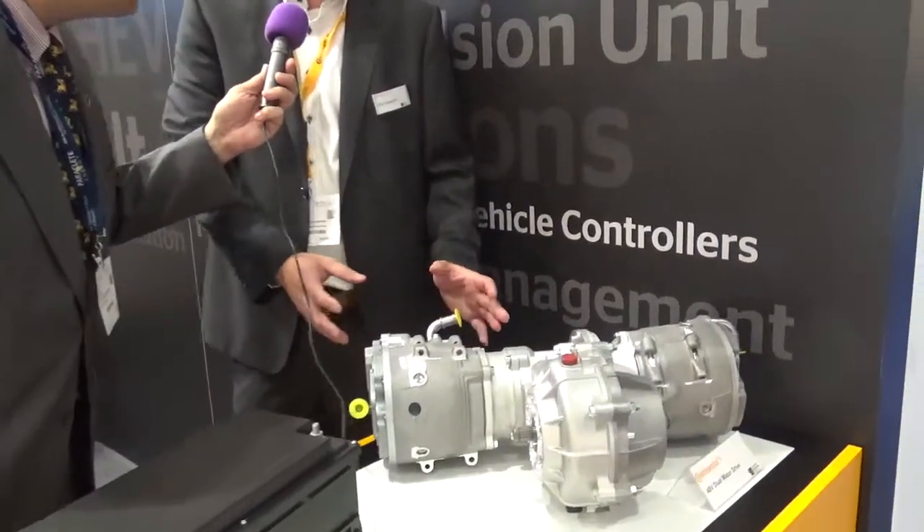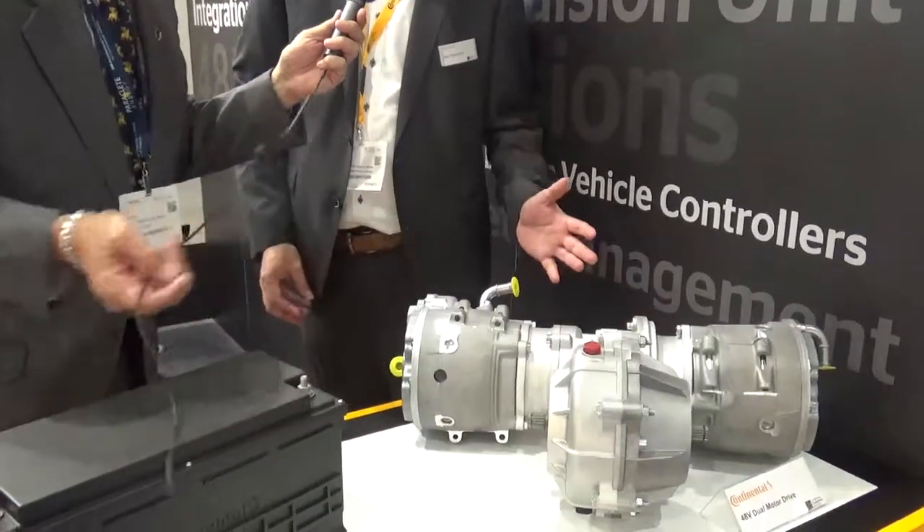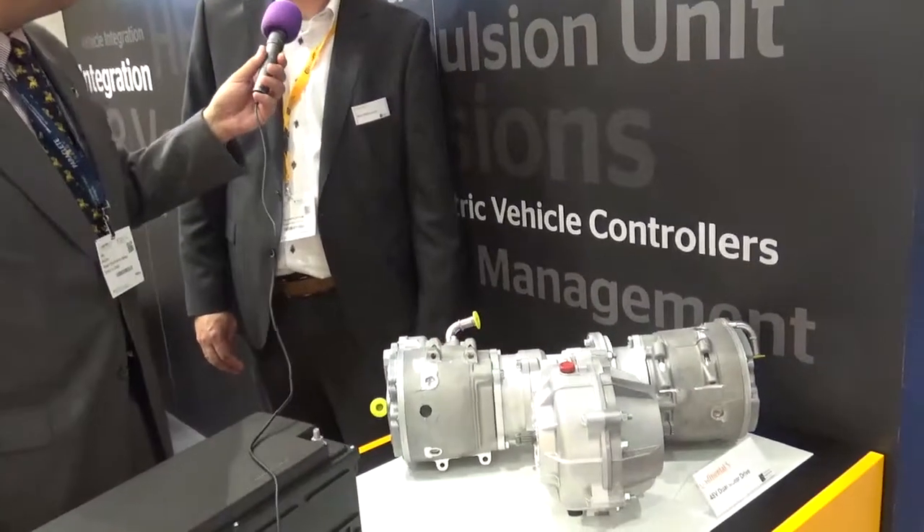If you take a look at this one, it's a very nice application from Continental Engineering Services. We take an existing 48-volt motor, which is used for a belt starter generator in its original application, and we take two of them, put them on a transmission, and then you have a drive axle for small electric vehicles, or you can use it for electrification of rear axles to get all-wheel drive. The idea is taking existing, easily available mainstream motors, reducing development costs, reducing time to market, and finding new applications for them.